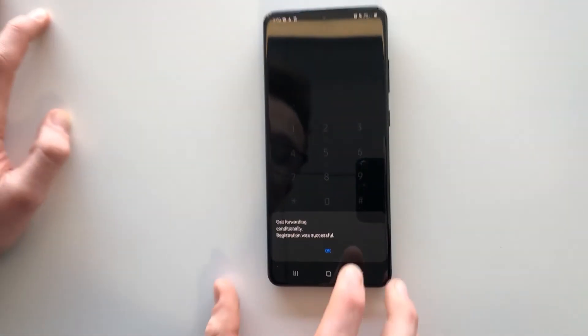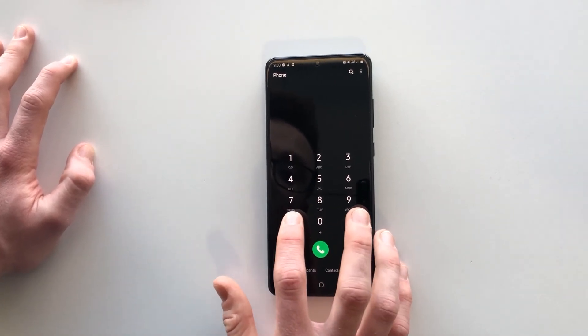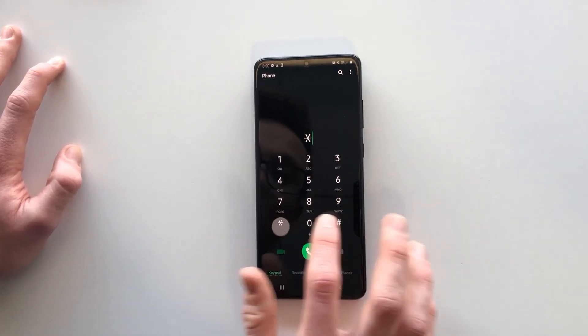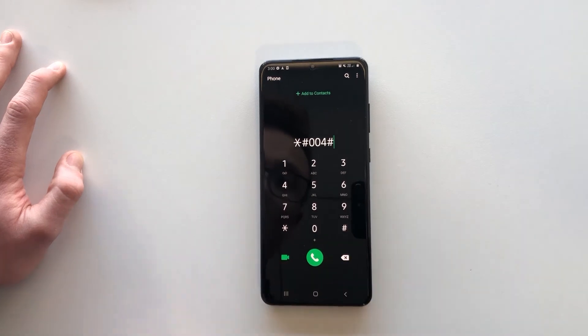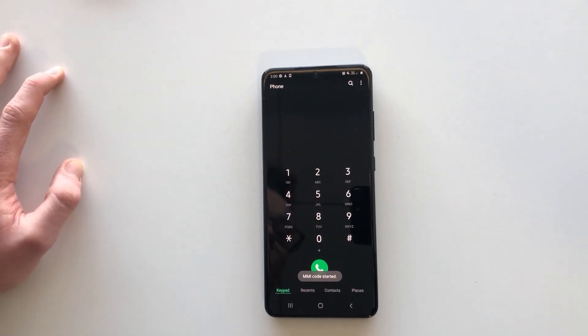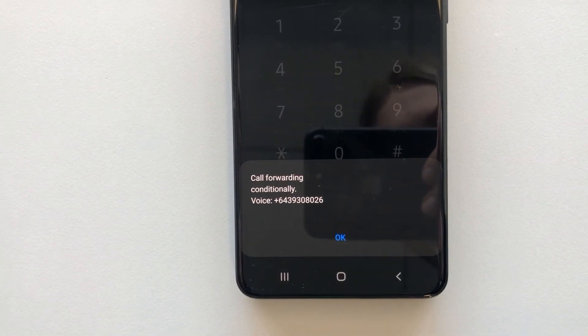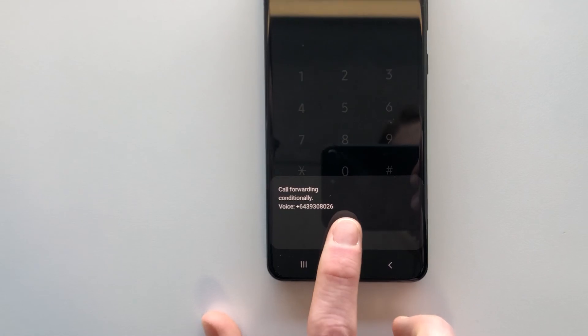Which is really similar to what we saw on the iPhone, but now when we call the number to check where our missed calls are going, we can see that they aren't going exactly where we want. Thanks for watching.